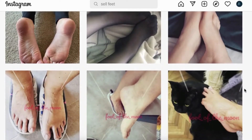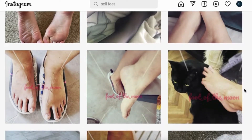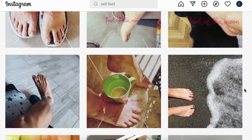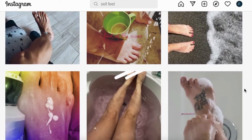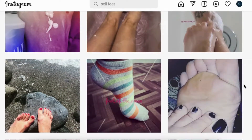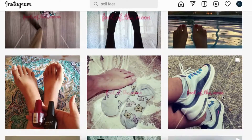Step 1: Create a separate Instagram account. Create an Instagram page dedicated to your feet and upload only photos in which your feet are visible. Step 2: Consistency. Upload at least twice a day if you want to reach a larger portion of individuals interested in purchasing your feet photos.